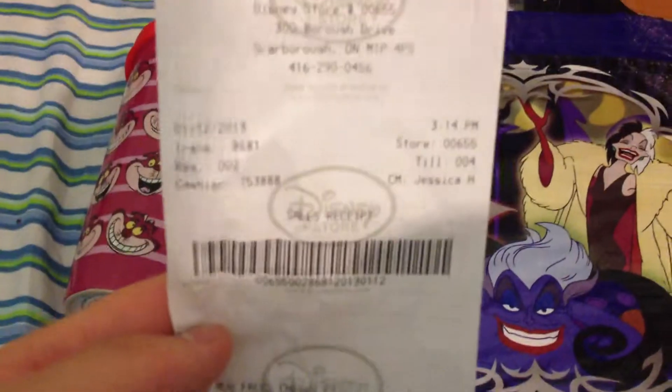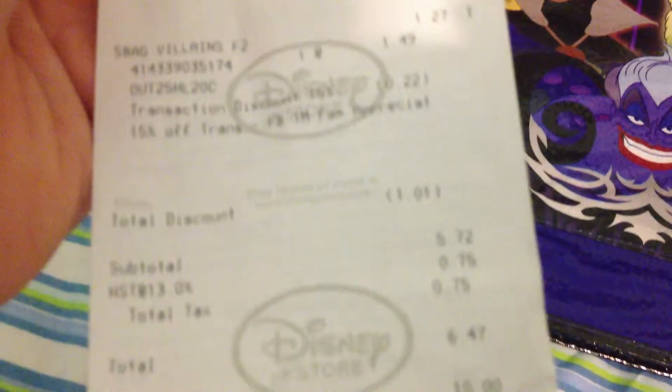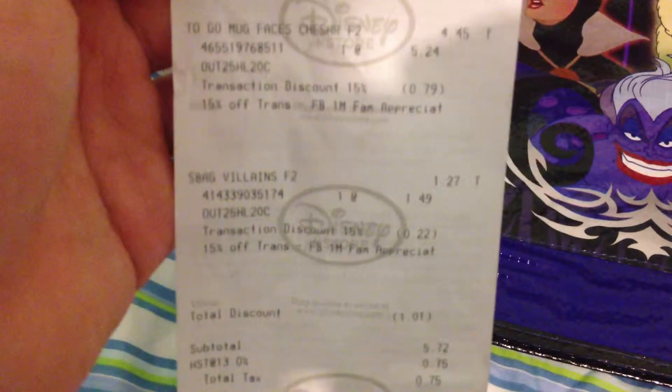So here's my receipt — Scarborough Town Center location. It was only $4.45 for the mug and about $1.30 for the bag. So I saved on top of the 25% another dollar, which isn't bad, since it was an extra code — Facebook appreciation.